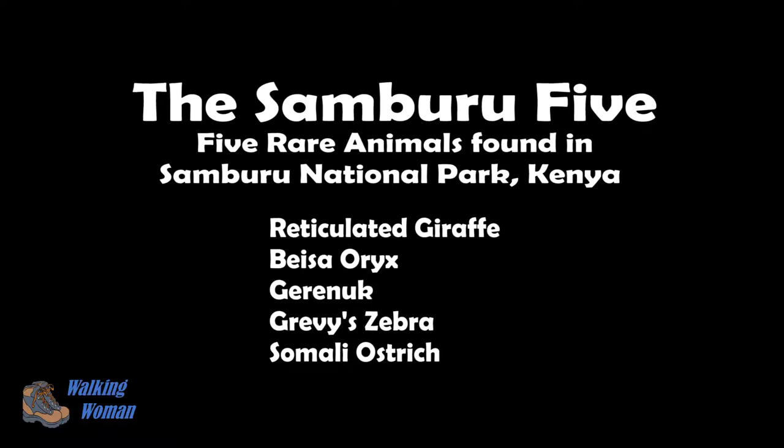The Samburu Five are five rare and beautiful animals found in Samburu National Park in Kenya.